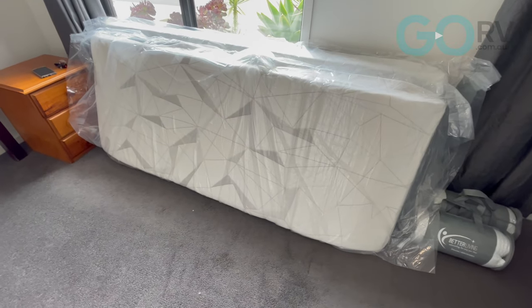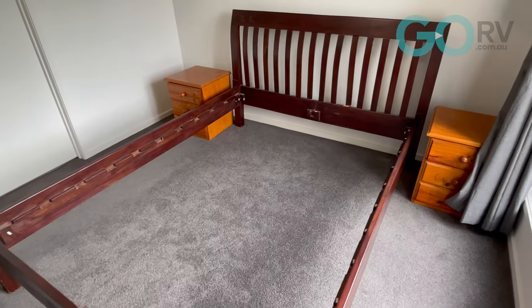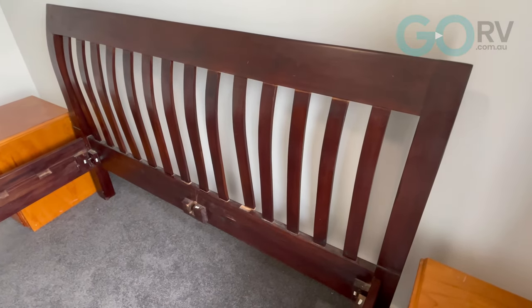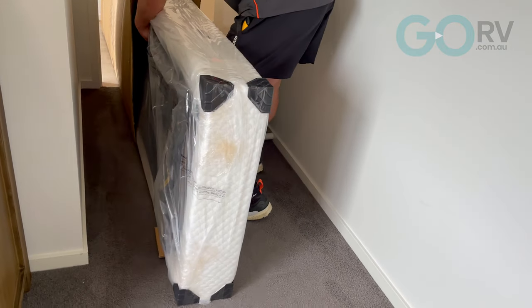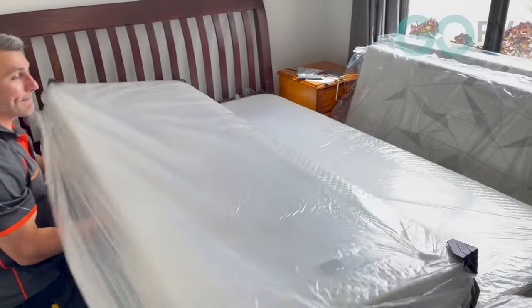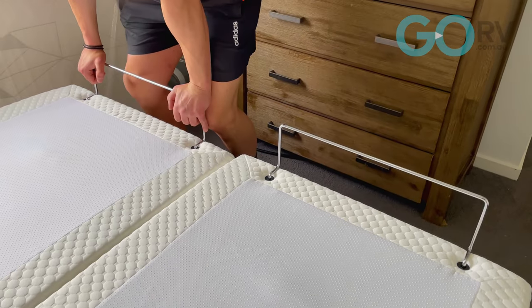These beds are designed to fit inside most commercially available bed frames, or you can just opt to use your existing headboard, or it can just rest on its own base. Everyone sleeps differently — some positions might suit one person but not the other. For this reason, the Queen, King, and Californian King adjustable beds come as a split system.